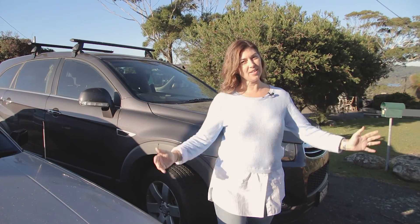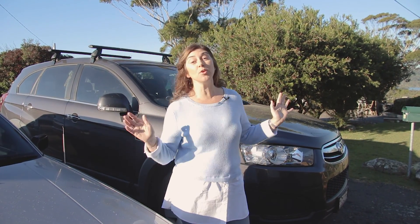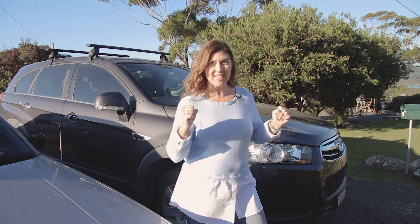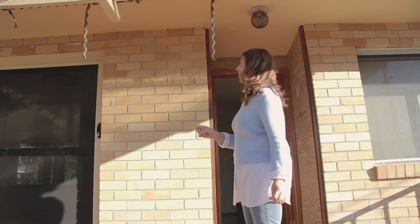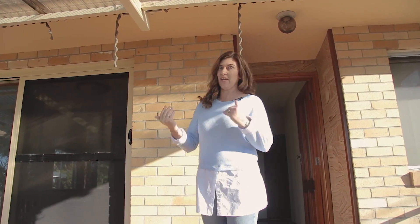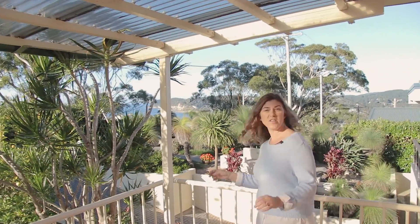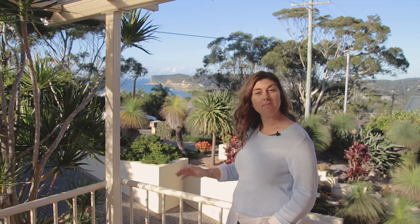Day one. Here we are at 18 Tabletop Road in North Avoca — an absolutely beautiful morning. My favorite thing about this property has to be the view. Come and have a look. From this front balcony you can see all the way through to Avoca Beach. What an amazing place to sit down and have your morning coffee.